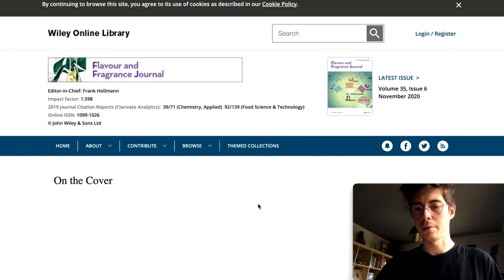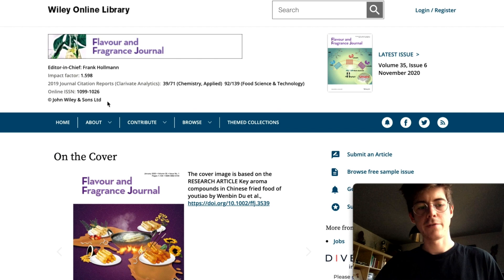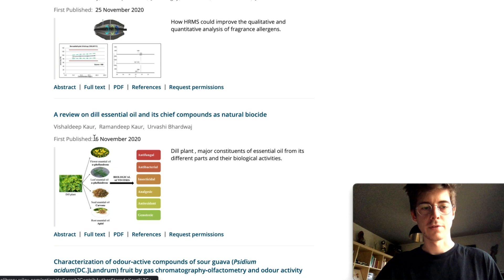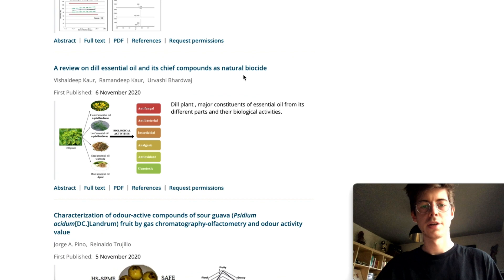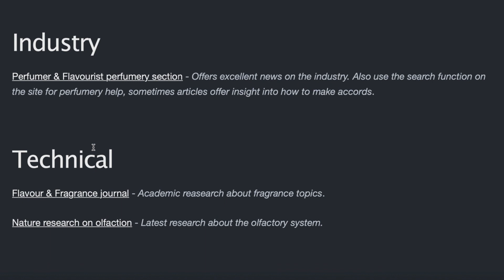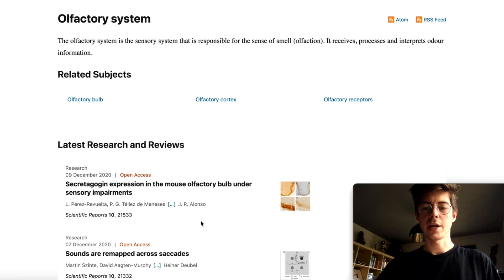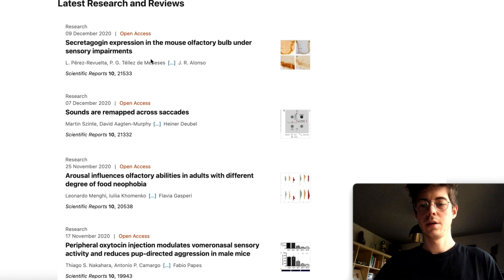For more technical content, if you're interested in the science of perfumery, there's the Flavor and Fragrance Journal — a scientific research journal covering the chemistry of ingredients and the science of smell. For example, there are articles on essential oil constituents. Nature also has research on olfaction if you're interested in how we smell things, though it's quite heavy and better suited if you have a scientific background, covering the latest research breakthroughs in olfaction.